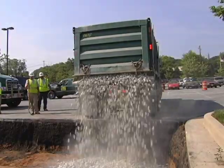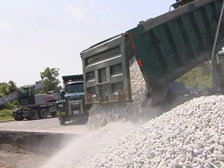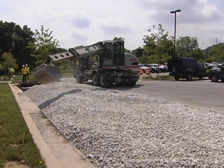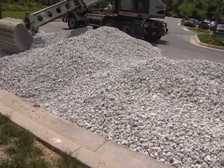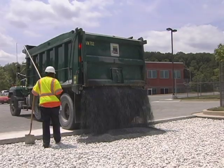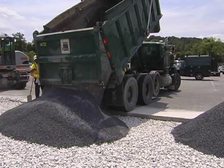AASHTO number two stone is installed for the recharge bed. Next, a three-eighths inch stone choker course is placed over the recharge bed to stabilize the surface for the paving equipment.